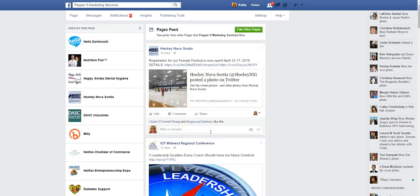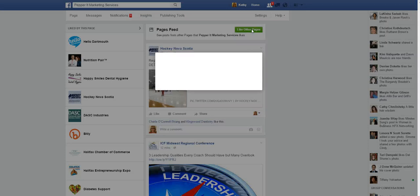So it takes a little bit more to get there. The other kind of annoying thing that is very frustrating is it does give you this option here to like other pages as the business, except you have to type in the pages to find them. I find it a little bit frustrating to do that.